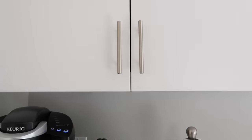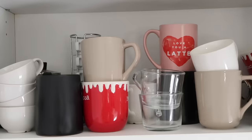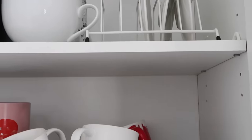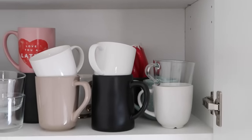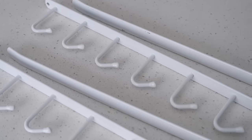The first small space I want to work on is my mug cupboard. If you have a cupboard designated for your coffee mugs and your tea mugs, it might look a little something like this. I think we can really take advantage of the vertical height in this cupboard and install these little slide-on mug hooks.